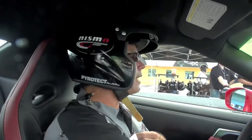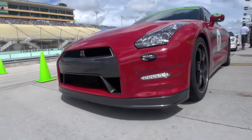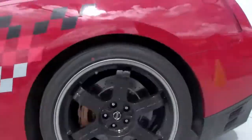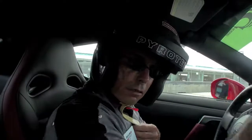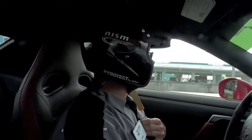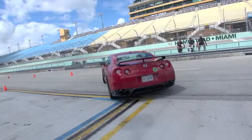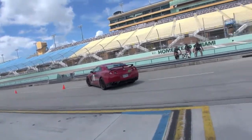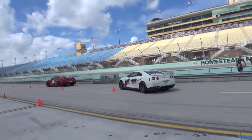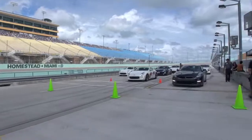Everybody's belted up, we got our helmets on, and we are clear here so we're going to roll on out. Just follow me out — we're going to make that right turn coming out. I'll wait up for you, so roll on down. That's three, four, and five.